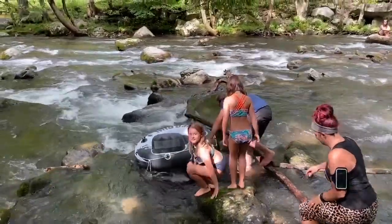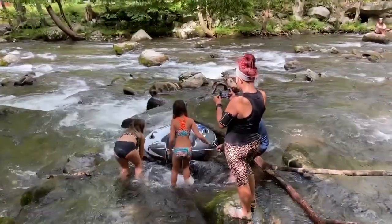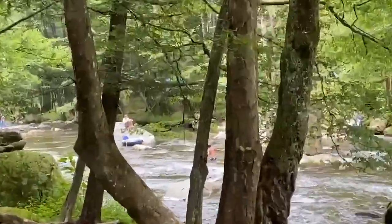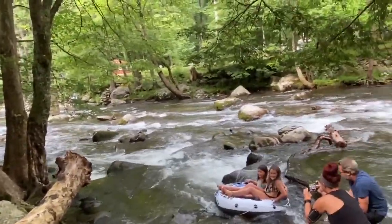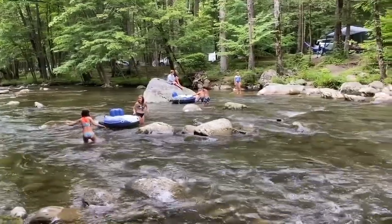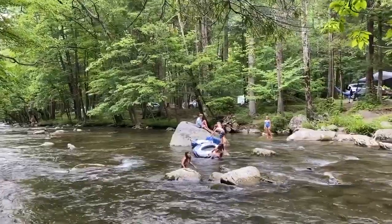River fun here at Elkmont Campground - this river goes right through the middle of the campground. You can drop in a tube and go down the river; it's kind of rocky and fast at some points, but up ahead it slows down a little bit. Malia and Ella are heading down the river but they're stuck. They made it down to the gentler part of the river. Looks like there used to be some sort of bridge or something here, and now they're all hanging out on the rock.